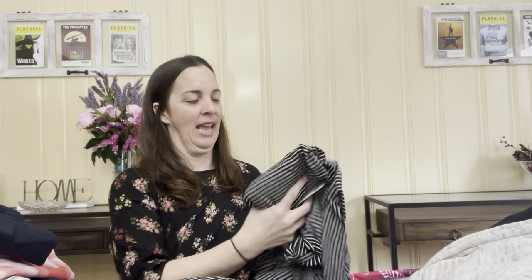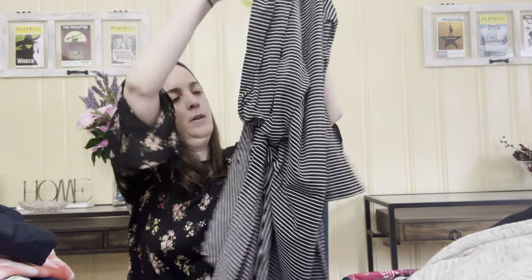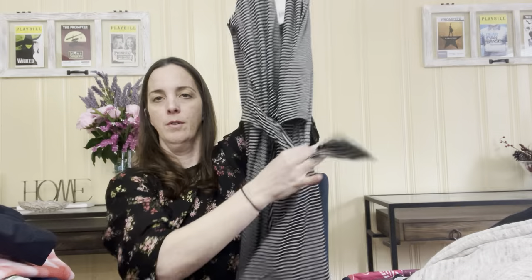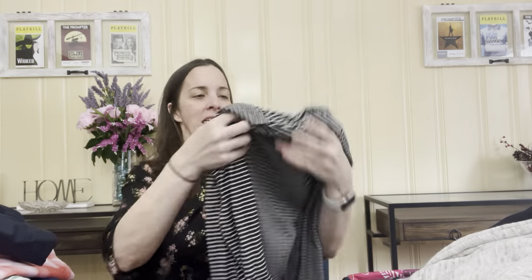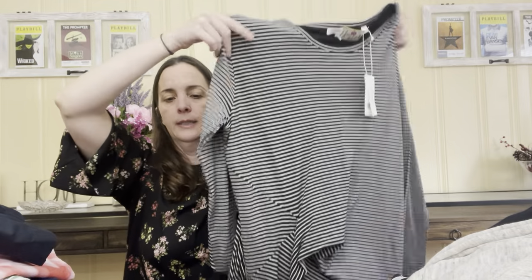I think these next two are the same — they're both new with tags Vince. One is a size medium and one is a size large, so I'm only going to show you one, but they are long-sleeve, kind of a tie wrap dress that looks like it'll go about to your knees — maybe a midi length. New tags Vince, size large and size medium, originally $195, and the consignment store was selling them for $64. A good transition piece going into fall.